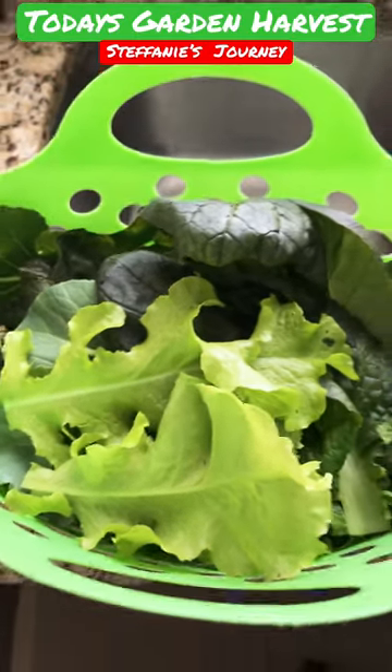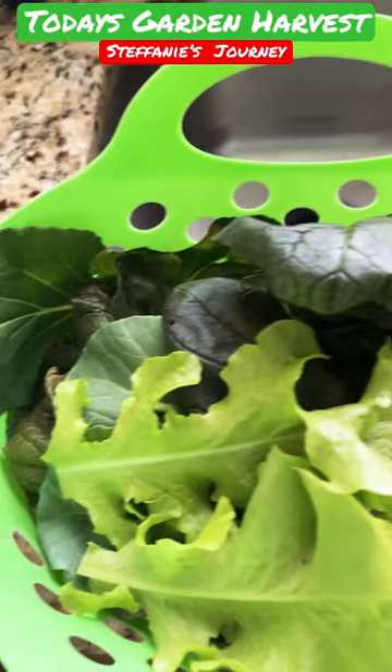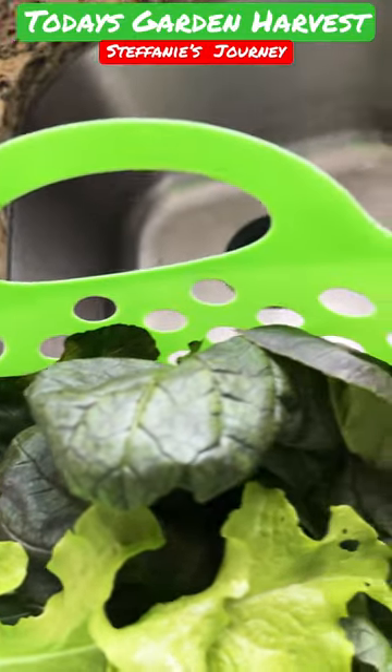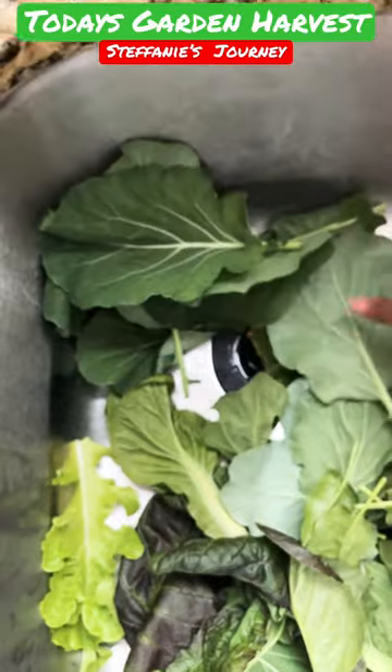We have today's garden harvest. We got some lettuce, some collard greens, and I think we've got a few pods of snow peas. Let's dump them out. Thankful for anything we get.